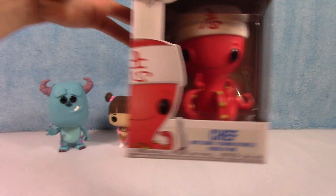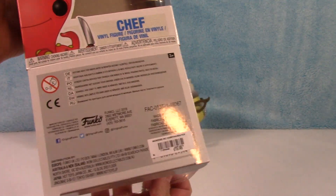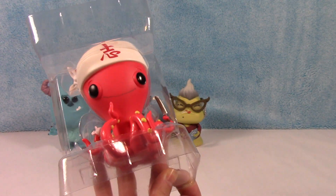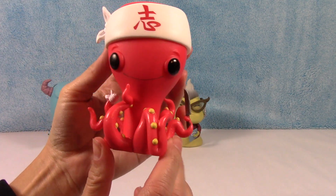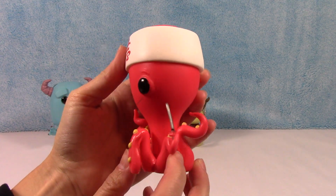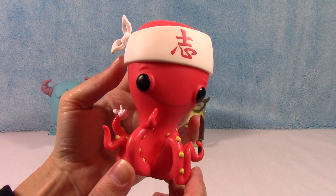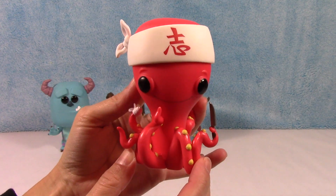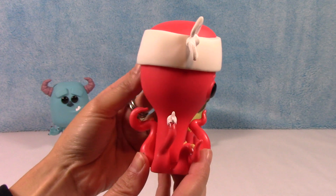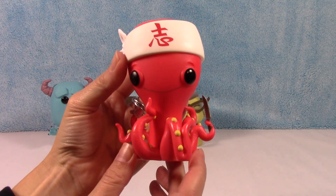Last up in this collection is Chef. Obviously he was in the restaurant when they first found Boo. There he is, with all his tentacles and his Japanese headband and his knife, of course. Although I don't remember that his one arm was wrapped up like that — that's pretty funny. And these are all pretty much, except for Boo, good-sized characters, as you can see.